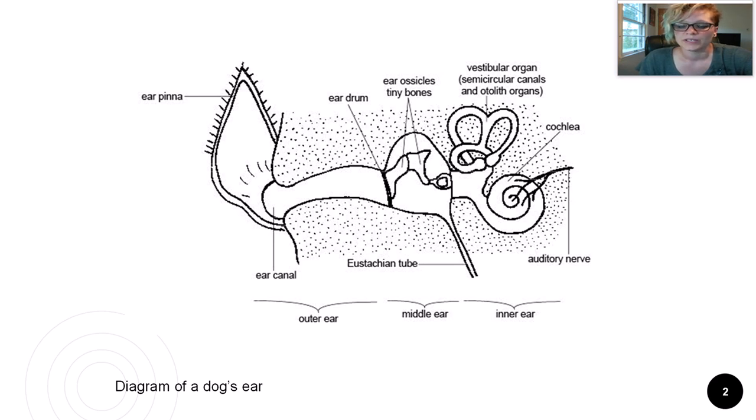Not all mammals have a pinna either — think of dolphins and whales. After the pinna, if it exists, comes the ear canal which leads to the eardrum.